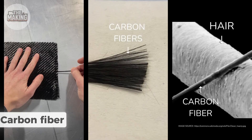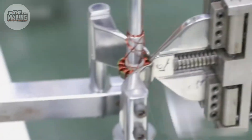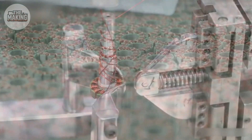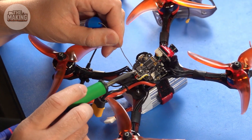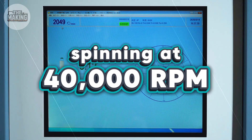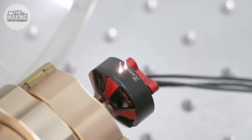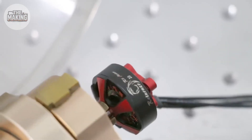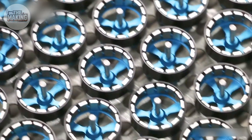It starts with carbon fiber — the same material used in Formula One cars and space shuttles. Each sheet costs $200 and must be perfect. A single air bubble or fiber misalignment means the frame will shatter at 150 miles per hour. These CNC machines cut with tolerances smaller than human hair width. The motors? 2,300-watt brushless beasts spinning at 40,000 RPM. Each one is hand-balanced to NASA satellite standards, because at racing speeds, a 0.5-gram imbalance creates vibrations that'll tear the drone apart. Every component is weighed to the tenth of a gram. Weight is speed, and speed wins races.